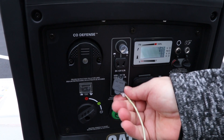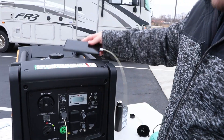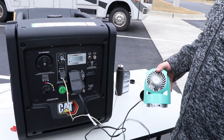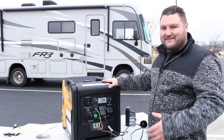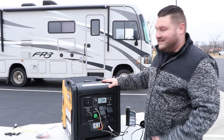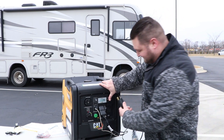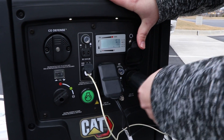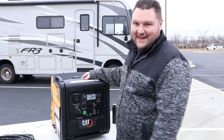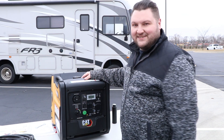Let's plug something in. First, we're going to charge a cell phone — cell phone's charging. Now let's try a fan — fan's on, running good. Still not using too much power out of this unit. We've got the phone and the fan plugged in and we're barely pulling any power from this generator. It also has a three-prong twist lock outlet for RV use. When it comes to shutting this down, it's just a turn of a knob — and now the generator's off.